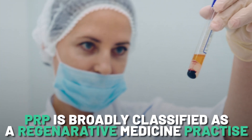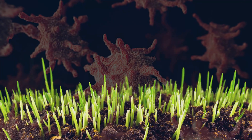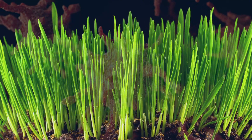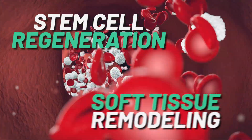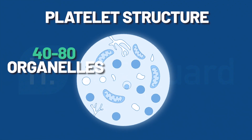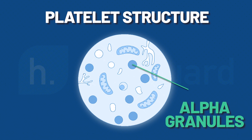PRP is broadly classed as a regenerative medicine practice. It is based on the idea that the high density platelets deliver a variety of growth factors to the scalp, and these growth factors prompt the body to heal itself through stem cell regeneration and soft tissue remodeling. These growth factors are contained in the 40 to 80 organelles in each platelet, called alpha granules. When these are activated, the growth factors are released.